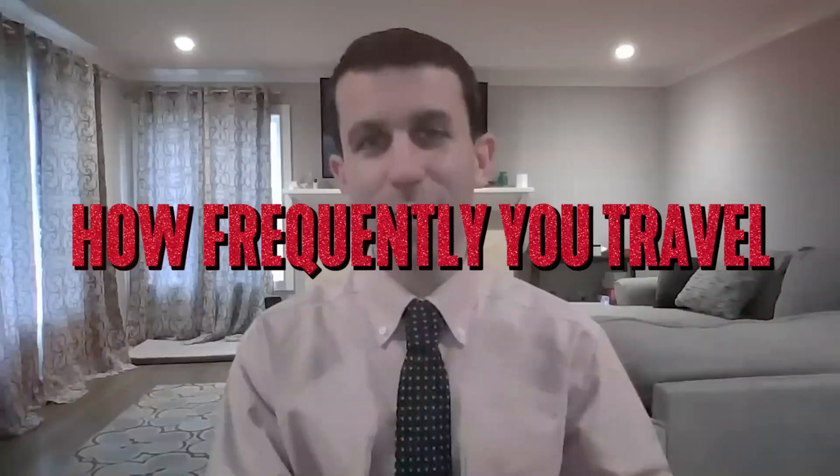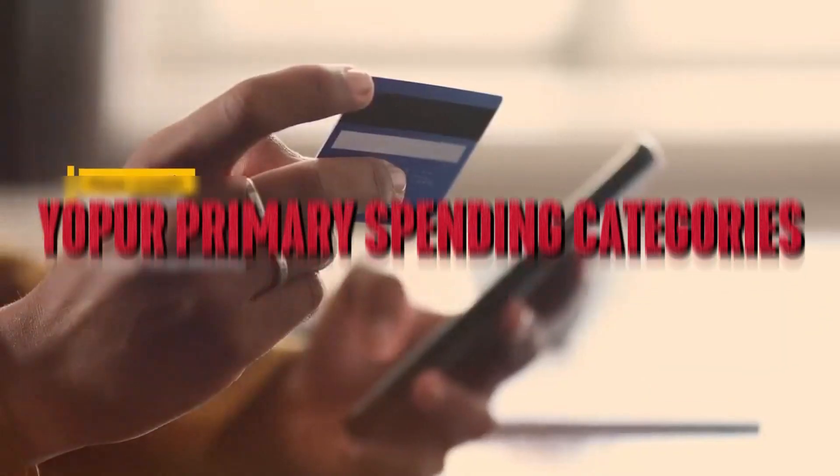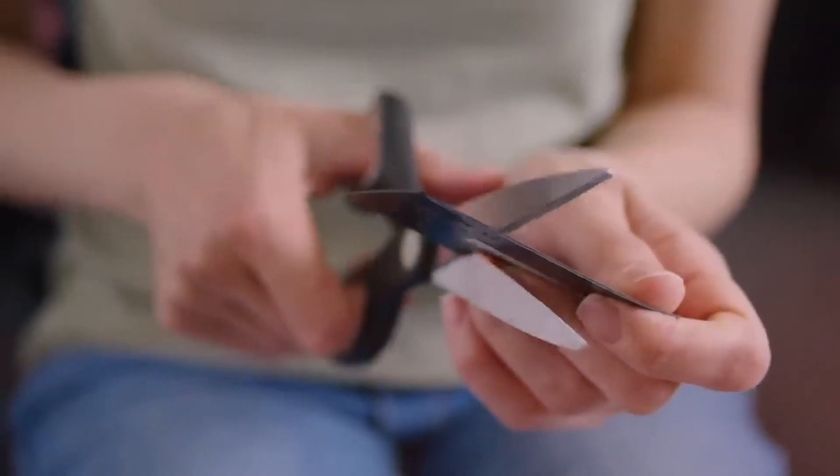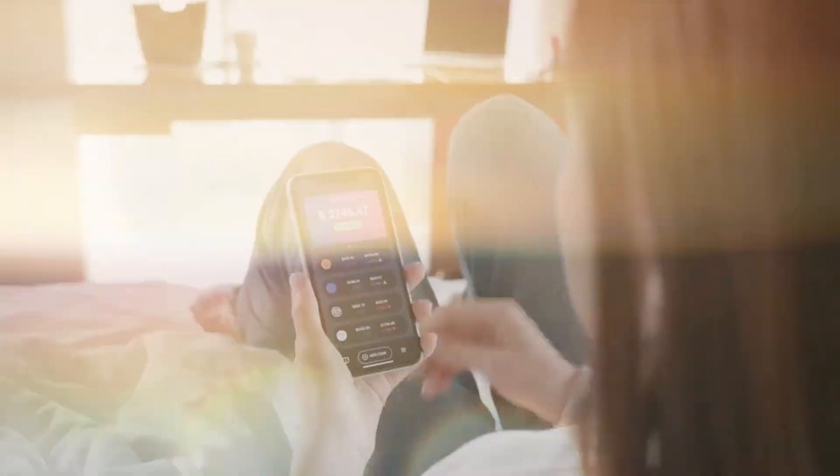Take into account factors like how frequently you travel, your primary spending categories, and whether you're open to paying an annual fee in exchange for additional perks and rewards. By asking yourself such questions, you can narrow down your options and find the travel credit card that aligns best with your needs. Let's explore a few different types of travel credit cards.